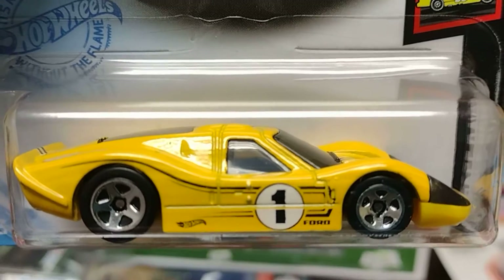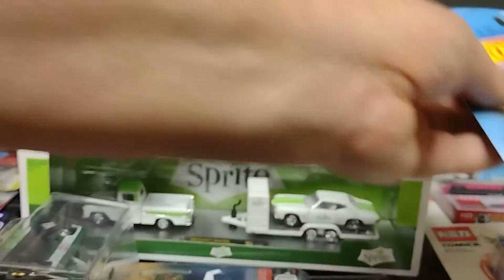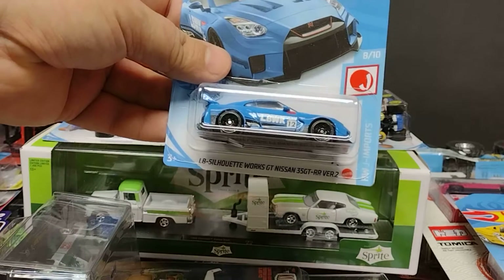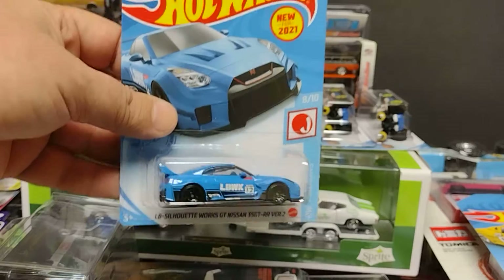Number one on top, back, bottom — it's a plastic base, plastic wheels, but it's gorgeous. This is a beautiful, beautiful GT Ford number one.